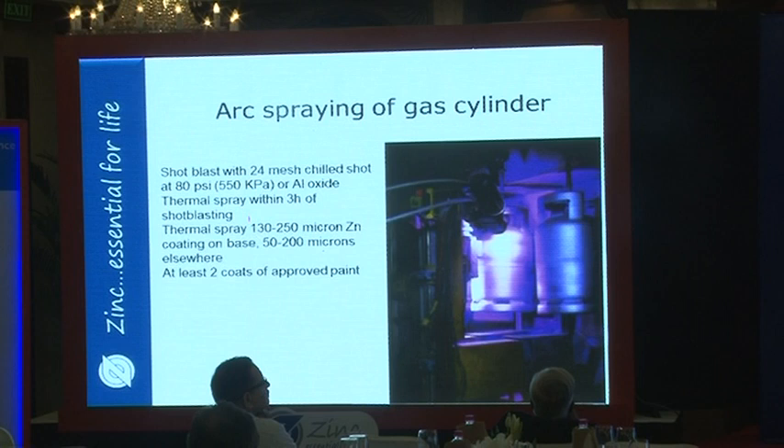Typically, 130 to 250 microns of zinc is sprayed on the base where standing water may occur, and 50 to 200 microns on the vertical sides of the tank. This is then top-coated with at least two coatings of paint. Many gas cylinders you see are protected in this way.